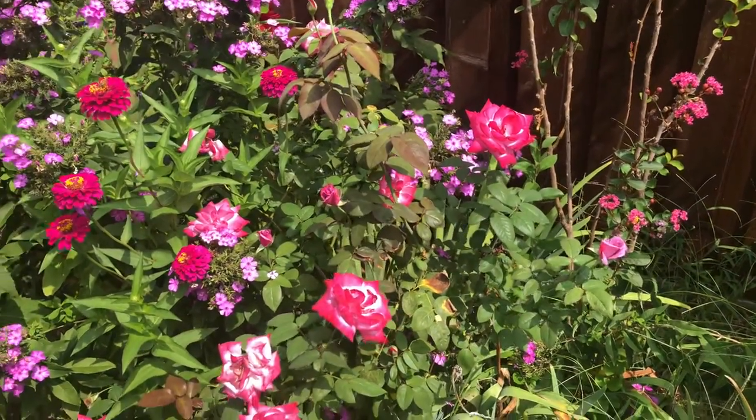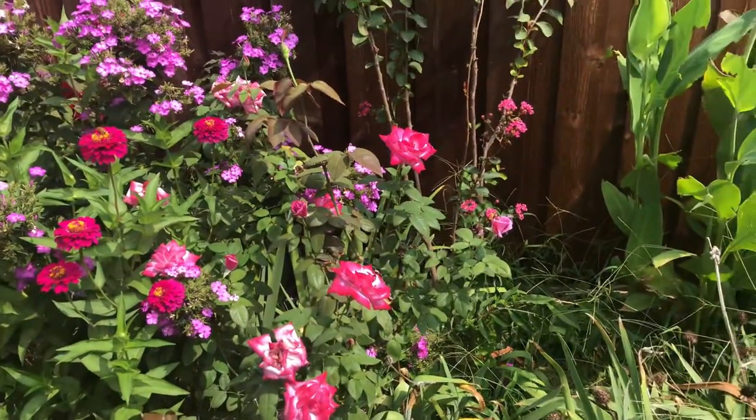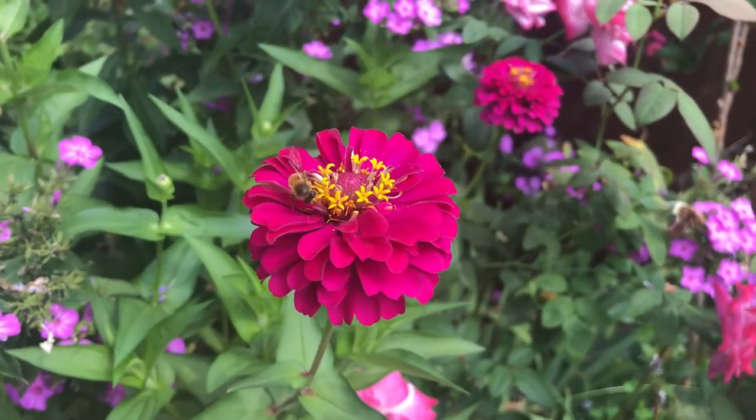I don't know the name of this rose — my husband got it for me as a present last year and I didn't save the tag, so I feel kind of sad because I would love to buy more of this rose. If you know the name of it, please leave it in the comments below.